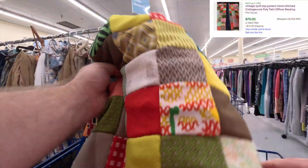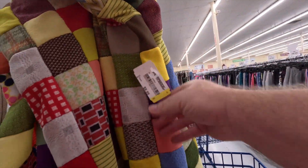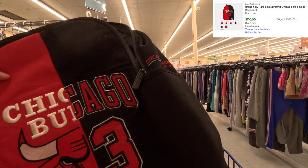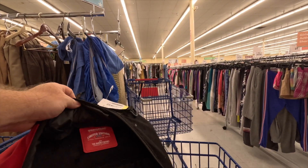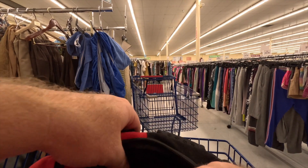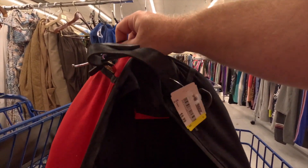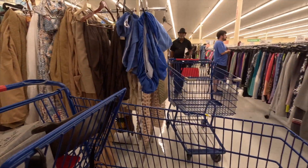Moving on to blankets and linens, this next item was pretty awesome — a hand-stitched quilt top big enough to fit a king-size bed, I think it was around ten dollars. The fabrics are probably from the 50s, 60s, maybe early 70s. Really cool. This is a Spray Ground backpack — these are usually limited edition, very small runs. This one is a Chicago Bulls design. I saw one listed for about $150, so I'm pretty excited about it. It needs minimal cleaning but it's in very good shape.